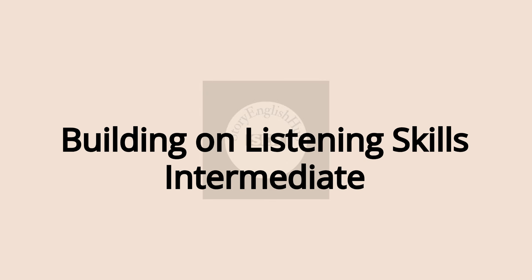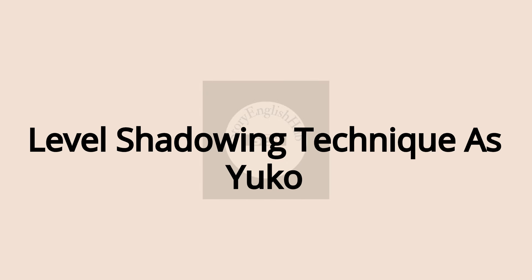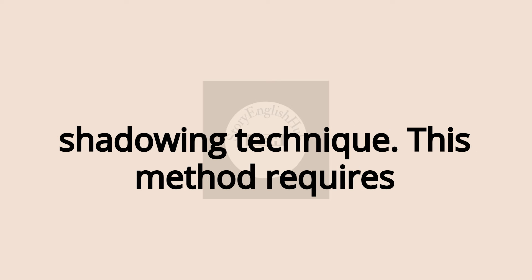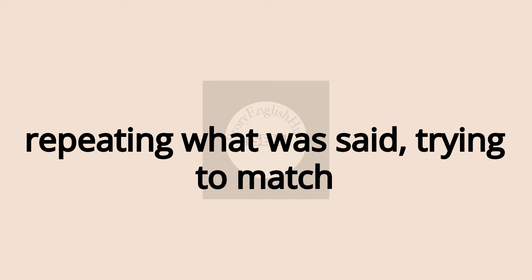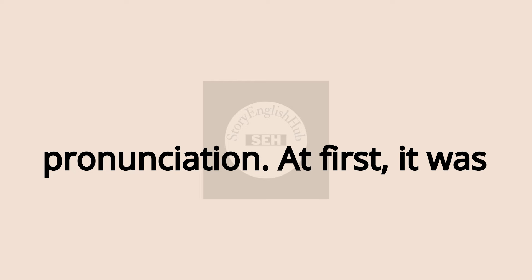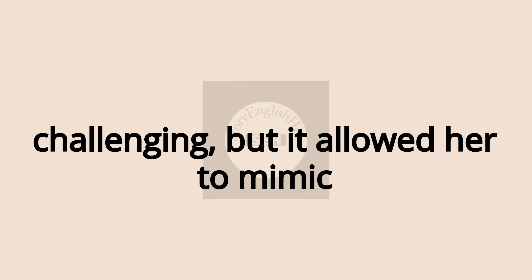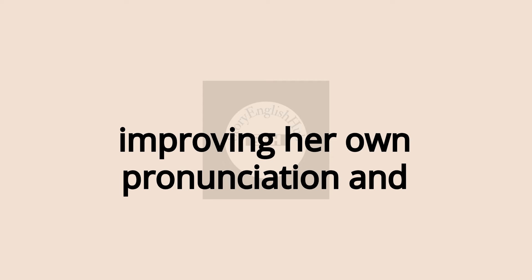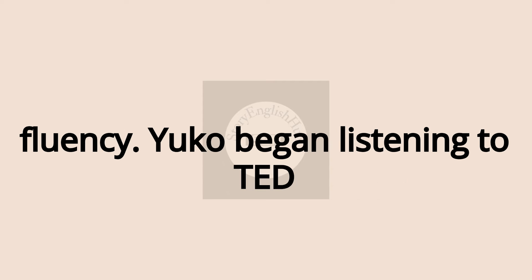Part 2: Building on Listening Skills — Intermediate Level. Shadowing Technique. As Yuko advanced, she discovered the power of the shadowing technique. This method requires listening to short clips, pausing, and repeating what was said, trying to match the speaker's intonation, speed, and pronunciation. At first it was challenging, but it allowed her to mimic natural speech patterns, ultimately improving her own pronunciation and fluency.